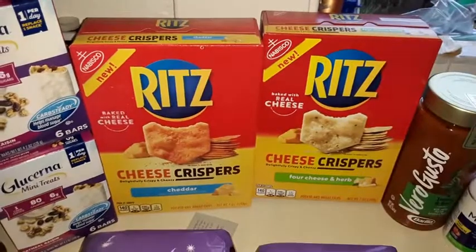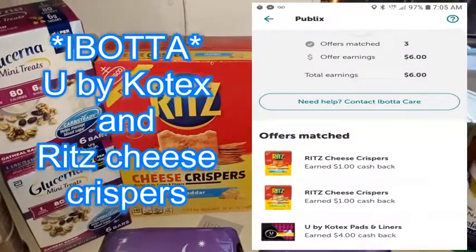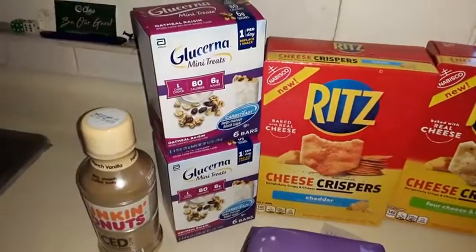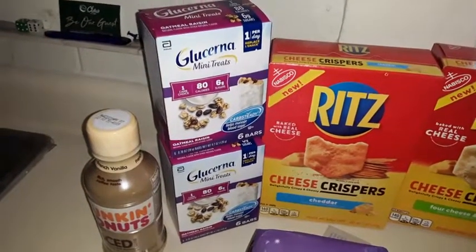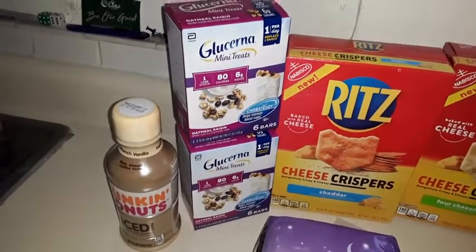These Ritz crackers were Ibotta, as well as a manufacturer digital coupon. These were store coupon, as well as they're on sale, plus a manufacturer printable coupon.